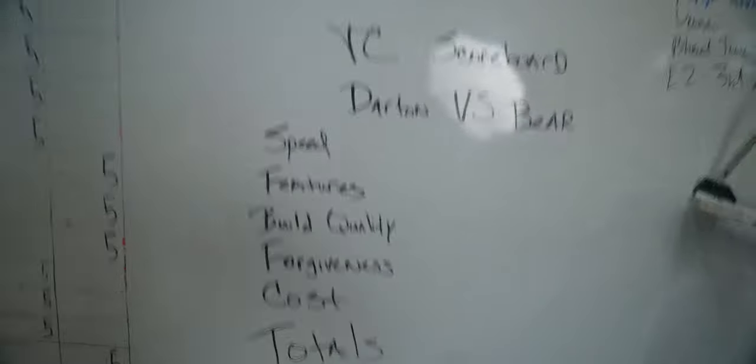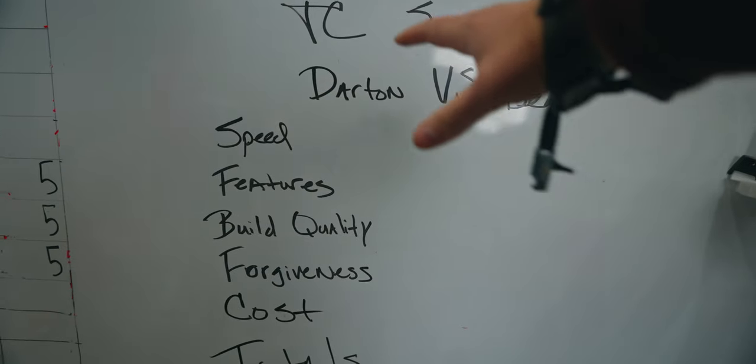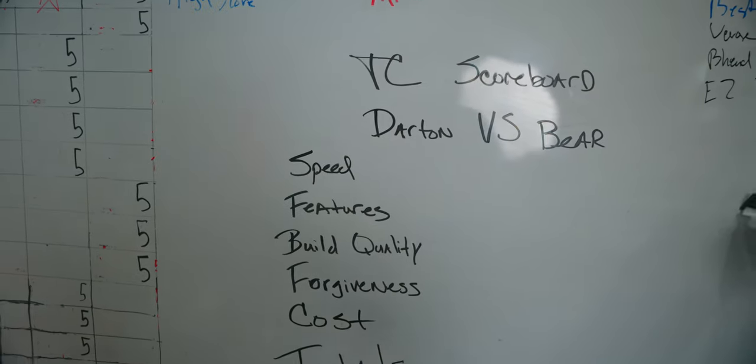I really left our last video feeling like we had two very strong candidates and I didn't really know how to decide which one to pick. Let's come to the whiteboard real quick. Here's the selection criteria: speed, features, build quality, forgiveness, cost — shoot the bows a little more and figure out what we figure out. It feels very much like a toss-up to me.